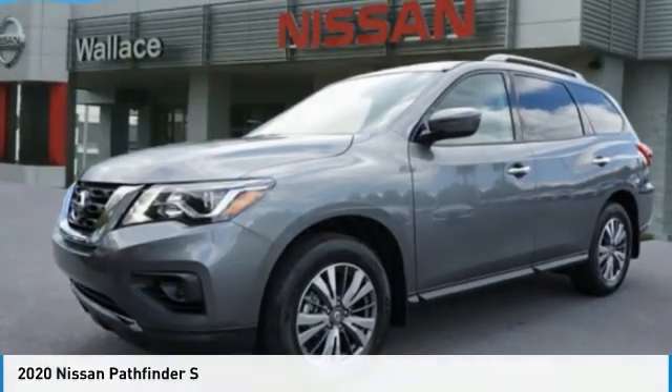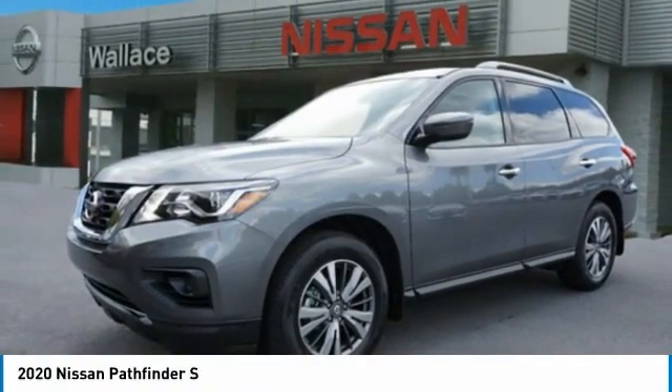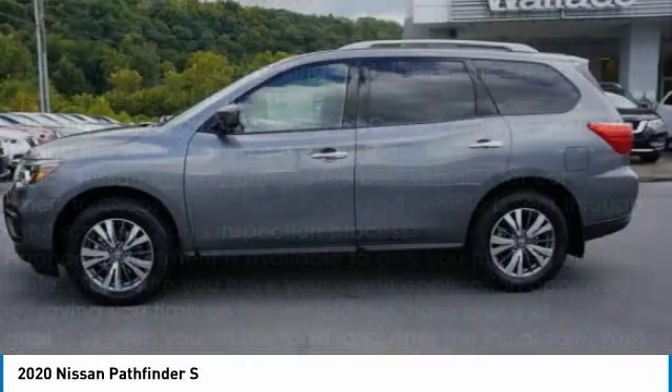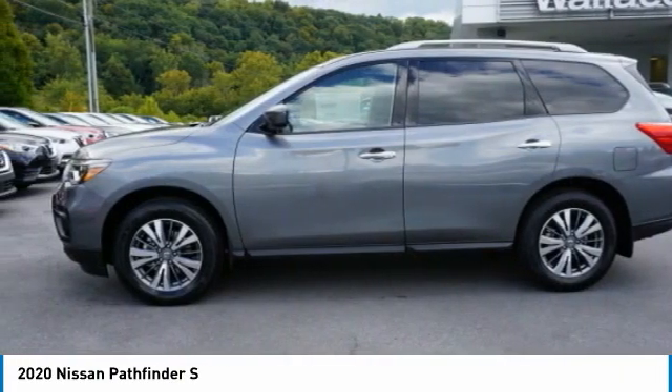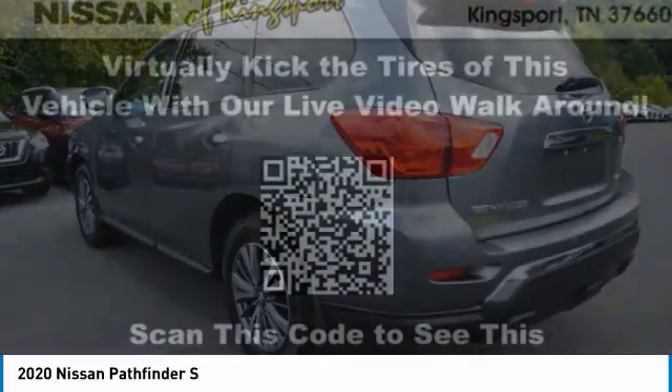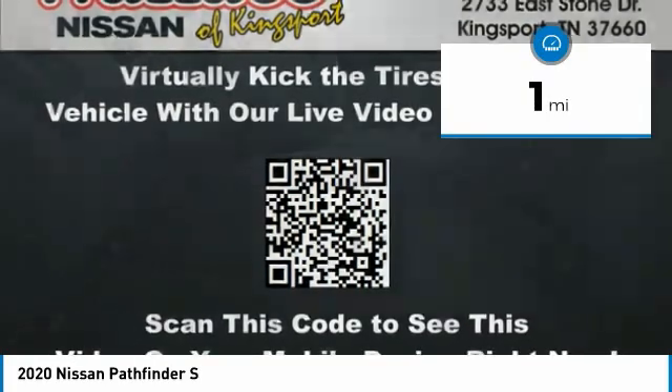Welcome to the 2020 Pathfinder. The Pathfinder has a premium interior with three rows of seating for up to seven passengers, as well as versatile seating and cargo configurations. This SUV appeals to both truck lovers and car lovers. This vehicle has less than 100 miles.